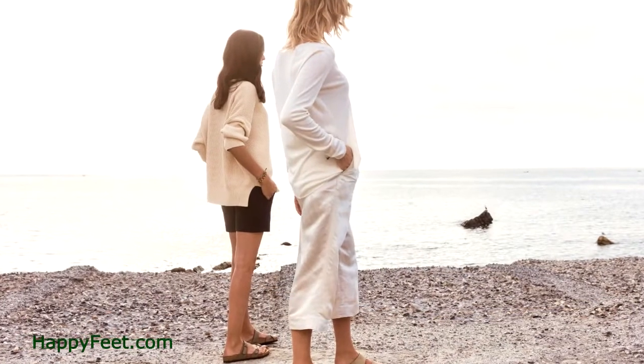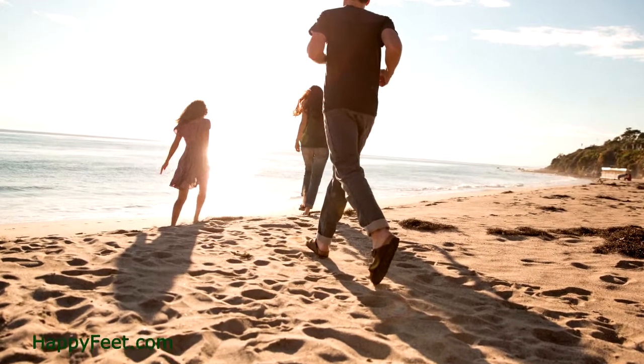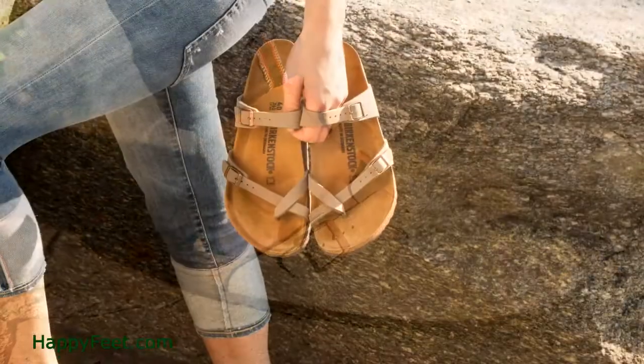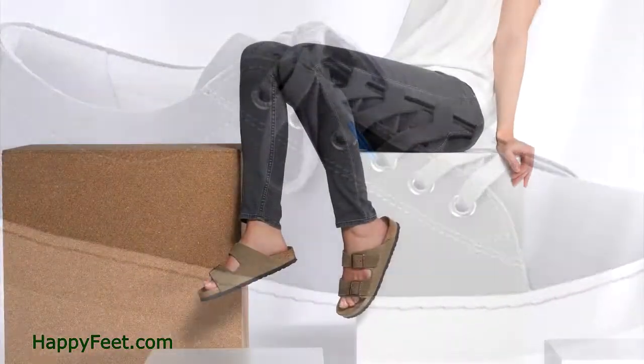The toe area of a Birkenstock has been designed for maximum comfort, with the large contoured space for the front of your foot. You'll have room to stretch out your toes and allow them to rest and grip naturally with every step.